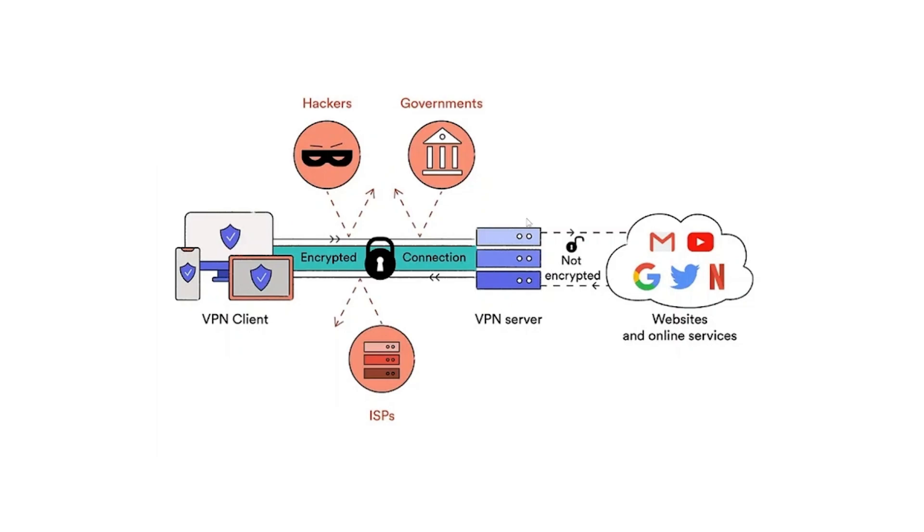A server is basically a computer that connects you to the internet. Normally you connect through your server provided by your internet service provider, your ISP. But with a VPN, your connection will make an additional stop at the VPN server.